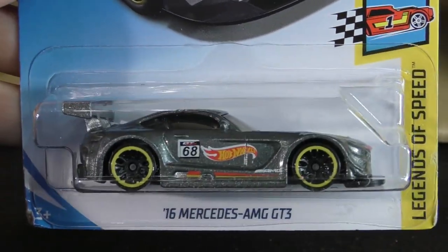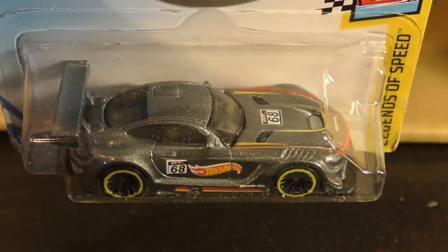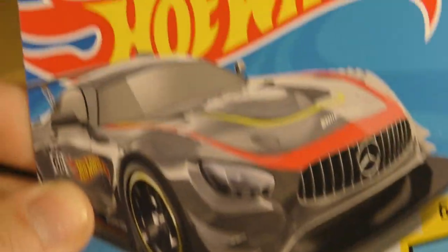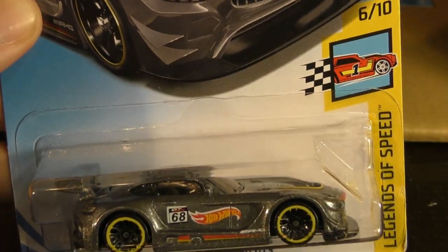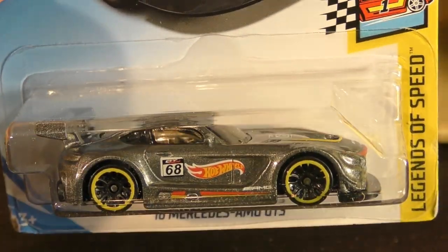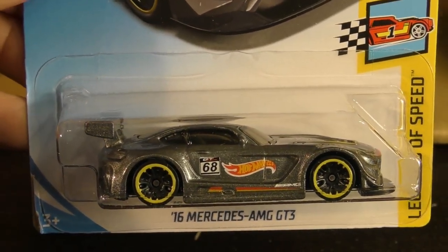We have another new model — this is the '16 Mercedes-AMG GT3. That's a brand new model. It says Project Cars 2 up there with that logo. It's in the Legends of Speed series. This one's going to be popular for sure. And we get another one — there's a duplicate of that too.